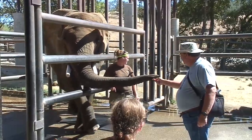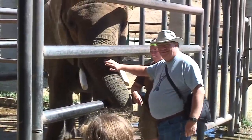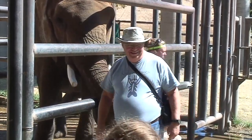They even gave the videographer a turn at feeding the elephant.